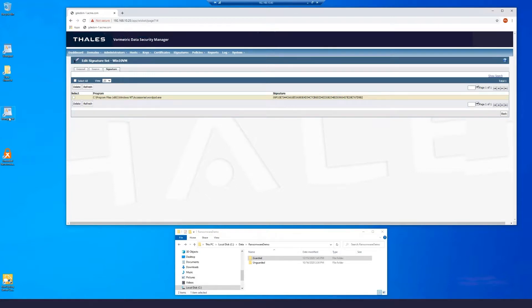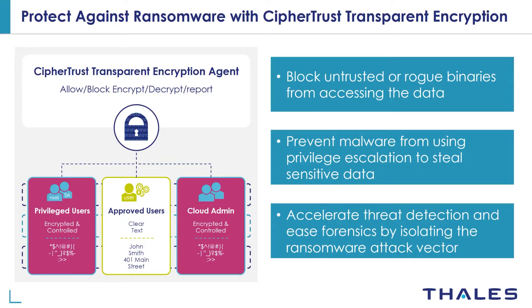We can prevent access by unauthorized users and also prevent access by unauthorized applications. Even though the spoofed application is labeled the same and in the same location, it is not signed and is therefore rendered useless — your data remains safe. With modern-day ransomware attacks the smallest compromise can grow into a disastrous breach. However, you can use CypherTrust transparent encryption from Thales to prevent ransomware attacks before the damage is done. CypherTrust transparent encryption blocks untrusted or rogue binaries from accessing data files or folders using fine-grained access controls, and if data is exfiltrated it will be unusable.